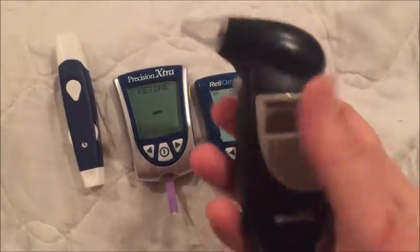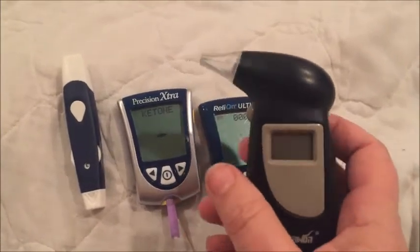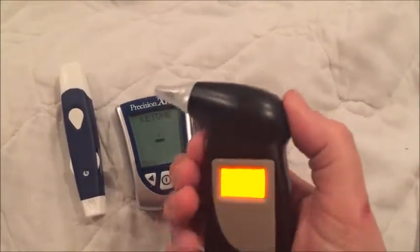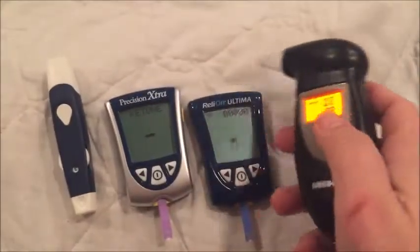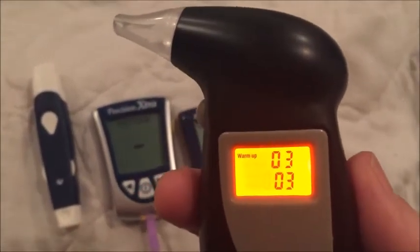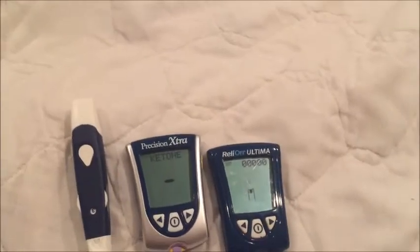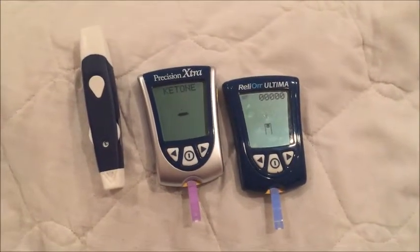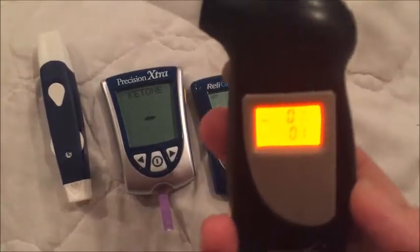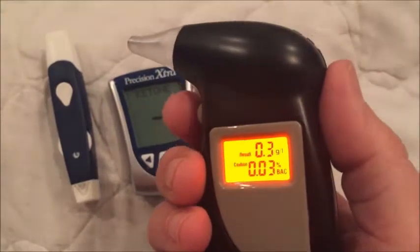Here's a quick video on the breathalyzer for checking ketosis. I just checked my breath a little while ago out of curiosity and it registered a four. I'm not sure what that is in blood measurements, so I'm going to see what the blood meter says.